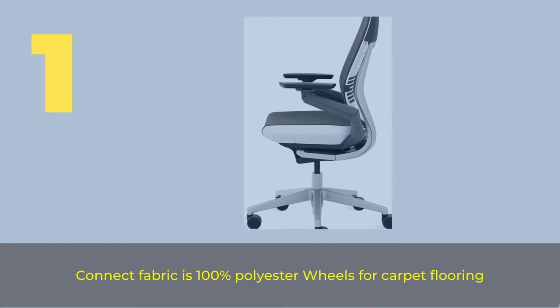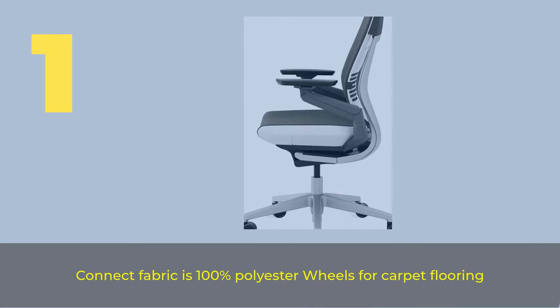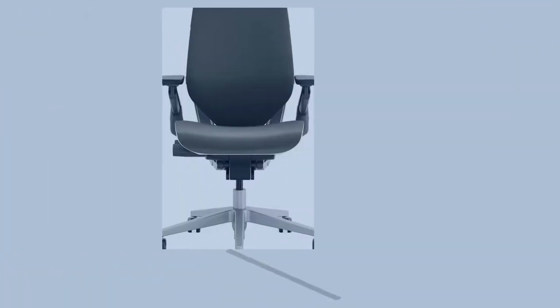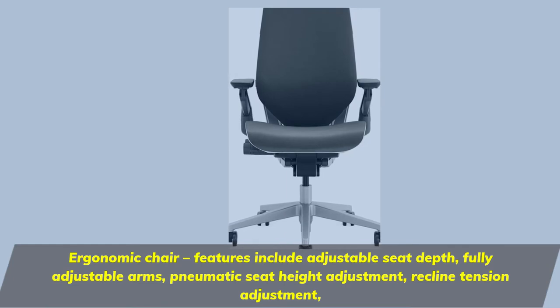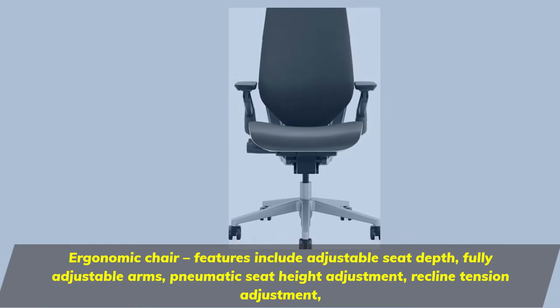Number 1. The Connect Fabric is 100% polyester with wheels for carpet flooring. This ergonomic chair features adjustable seat depth, fully adjustable arms, pneumatic seat height adjustment, and reclined tension adjustment.